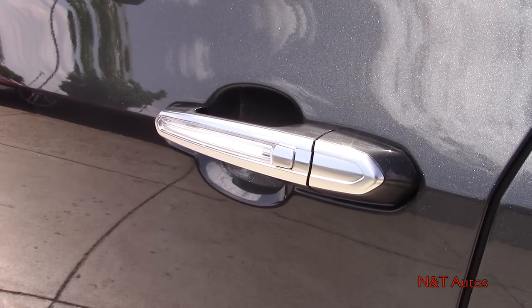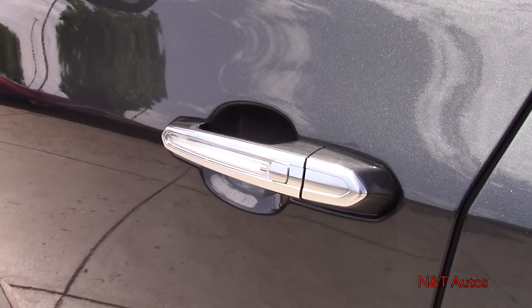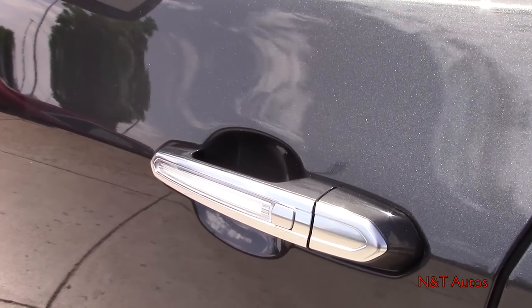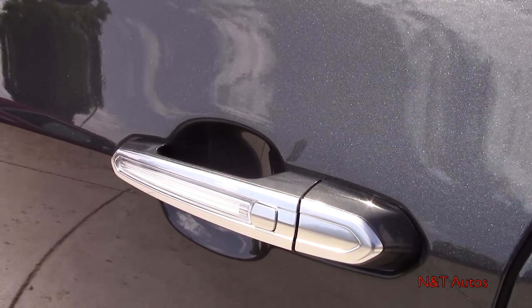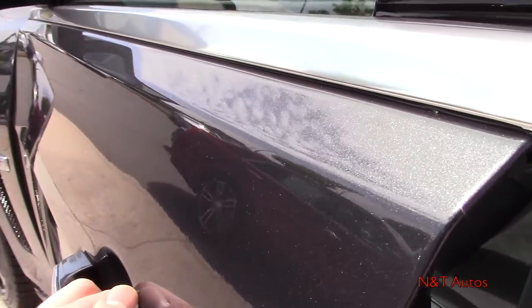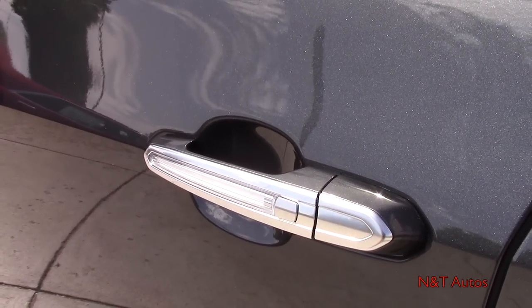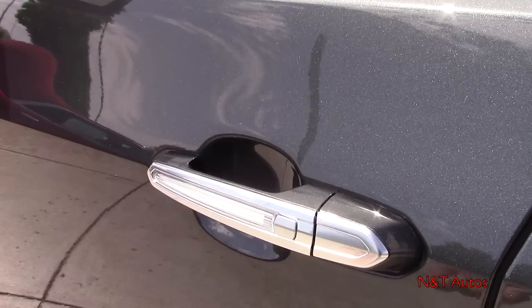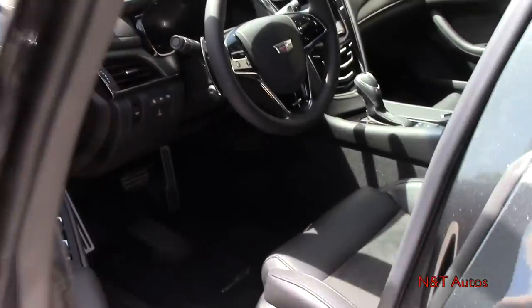Now let's take a look at the interior, but not before checking out the smart key entry system. Make sure your key fob is in your pocket. All you need to do to lock the car is just tap that button. All four doors are now locked, but to get back in, just tap that button again and the doors will unlock.